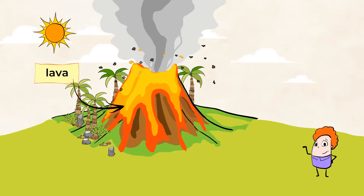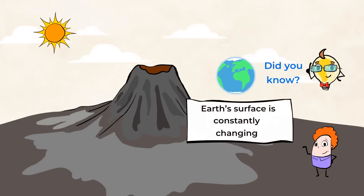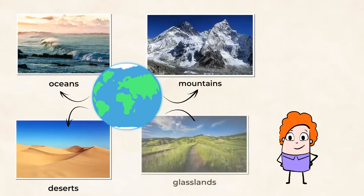The lava will eventually cool down and change the shape of the land around it. Did you know that our Earth's surface is constantly changing? Earth's surface is what's covering our Earth — like oceans and mountains, deserts, grasslands.